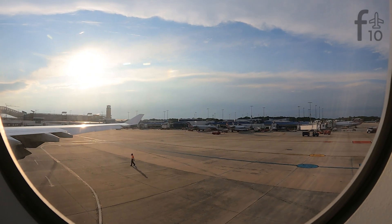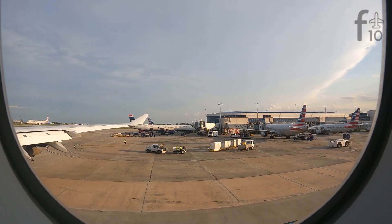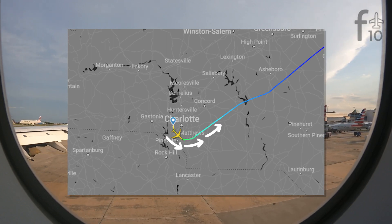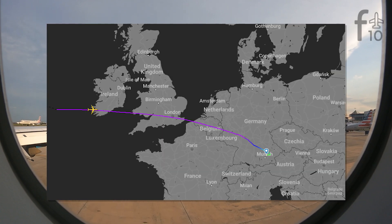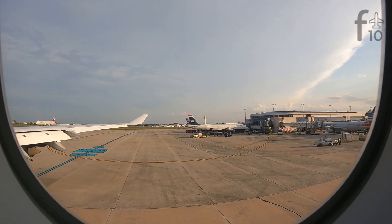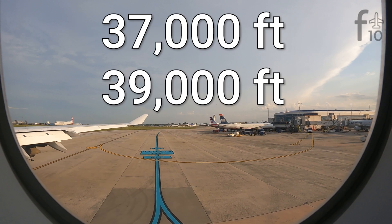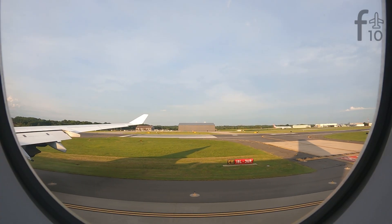As we commence our ridiculously short taxi over to runway 18 Left, let's check out the route for this evening. We'll be departing to the south, making a big left turn northeast-bound, then pretty much following the eastern coast until we can't anymore. We'll make landfall over Ireland, then cross almost directly over London and Brussels before descending into Bavaria. Flight time will be roughly 7 hours and 45 minutes at a cruising altitude of 37,000 to 39,000 feet.